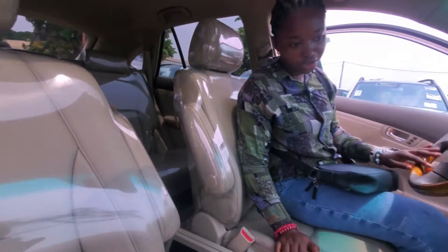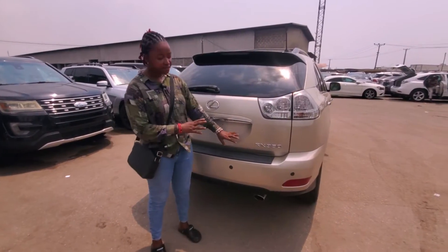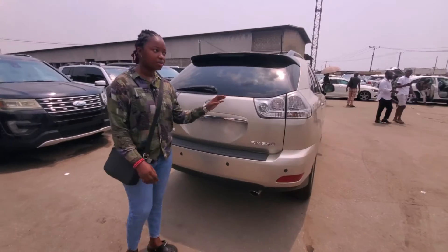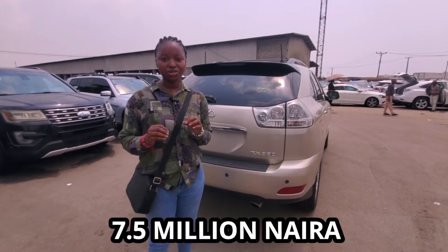Very chocolate interior. Let me show you the back. This is the back view of the RX350 2007 model. It has the back sensor. The price of this particular vehicle is 7.5 million naira, but negotiable.